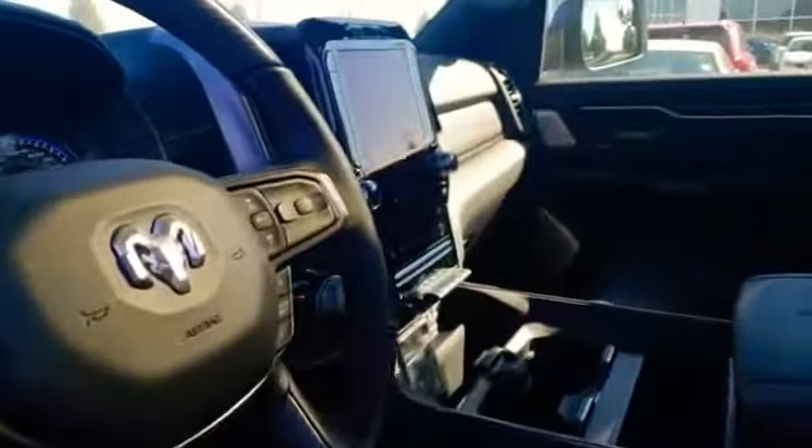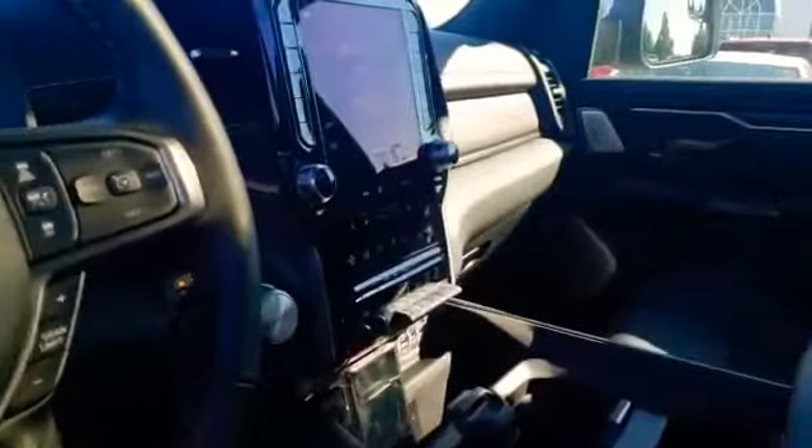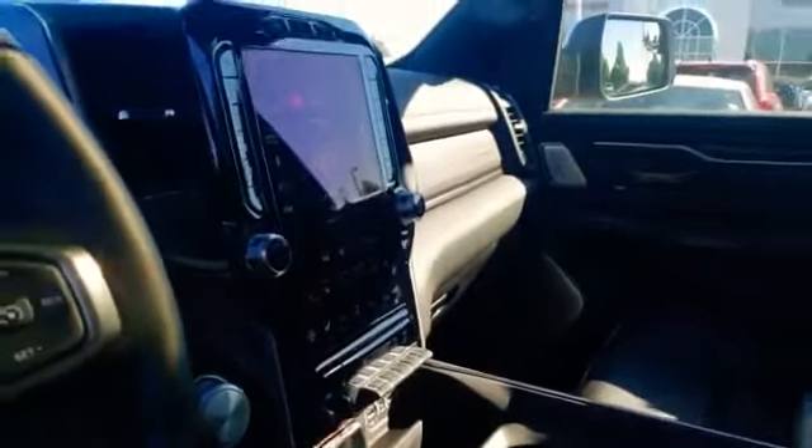Memory seats, power mirrors, 19-speaker Harman Kardon sound system, 12-inch U-Connect screen, charging pad, blind spot monitoring, and park assist. This truck will actually park itself.